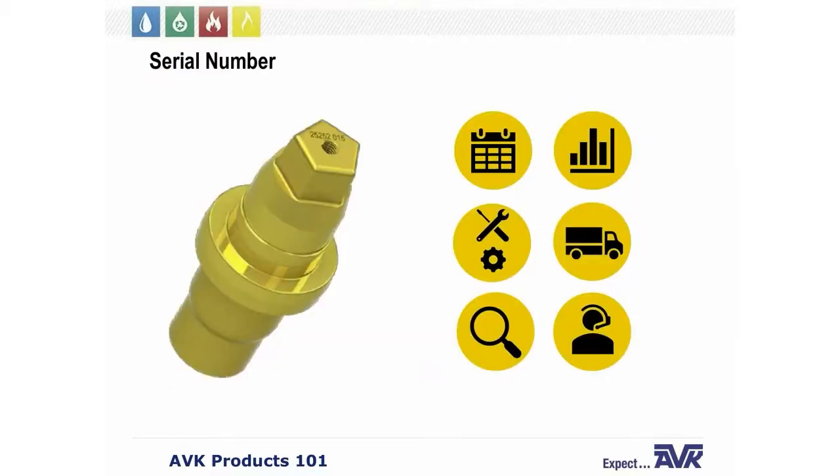All of our fire hydrants and gate valves have a unique serial number. On our fire hydrant, that serial number is located on the top of the operating nut. This unique number indicates the date of manufacture, testing results, construction materials, and shipping information — enabling full traceability for the industry's quickest and most comprehensive customer service.